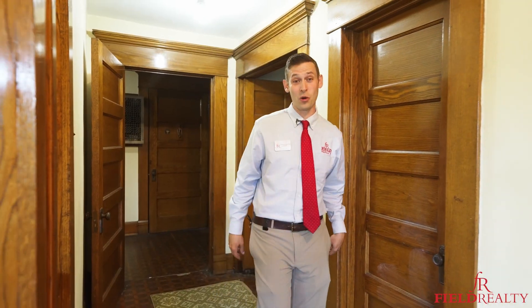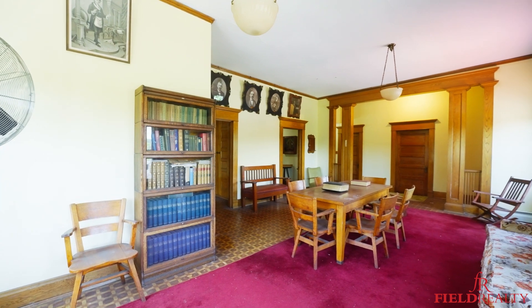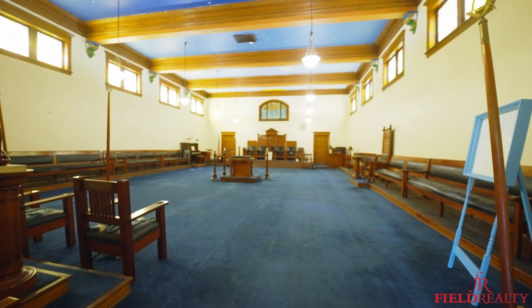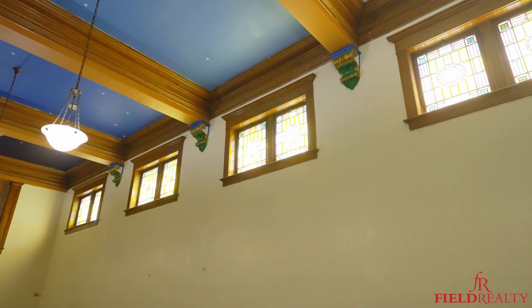Welcome to the second floor. Five large rooms with all original woodwork, and a large auditorium-style room with 20 beautiful original 1915 stained glass windows.